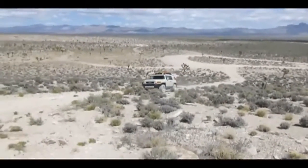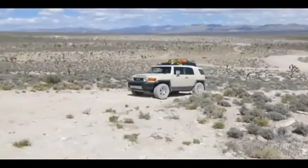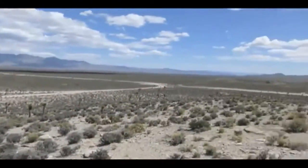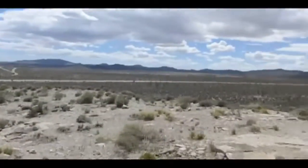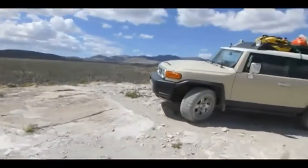Our second night at Area 51 was spent at Camp Fire Hill. This is an outstanding spot to camp because of its proximity to the front gates — less than two miles — and because it sits atop a small hill, providing an excellent vantage point of the entire surrounding area.